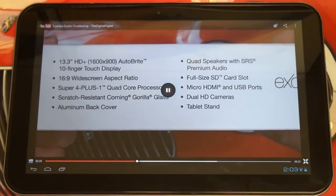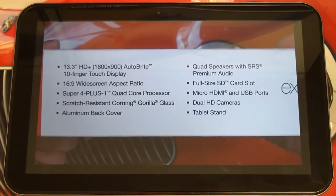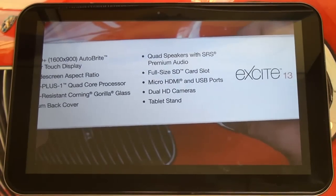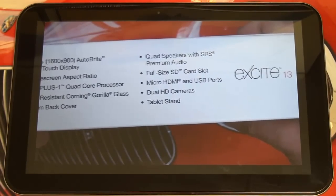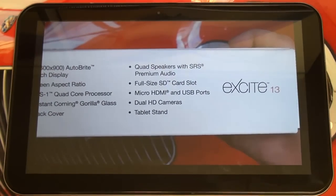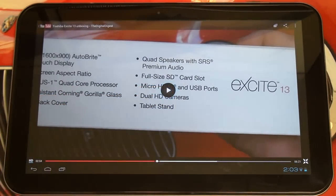Of course the Tegra 3 processor with that 4-plus-1 core configuration — the extra core for battery preservation — Gorilla Glass, the aluminum back cover which many continue to say is plastic. You've also got the SRS premium audio package with stereo speakers, a full-size SD card slot for storage expansion, micro HDMI and USB ports, and dual HD cameras both on the front and the rear.